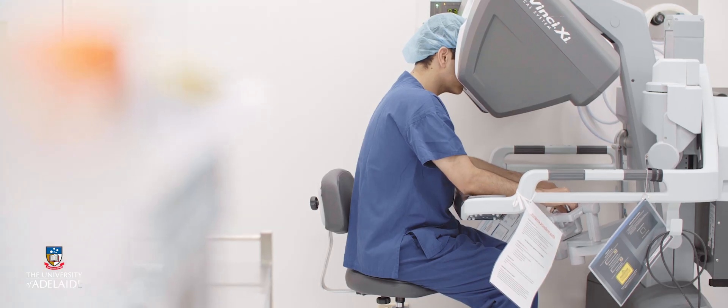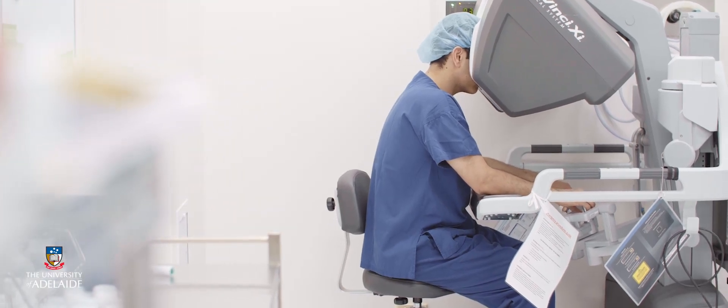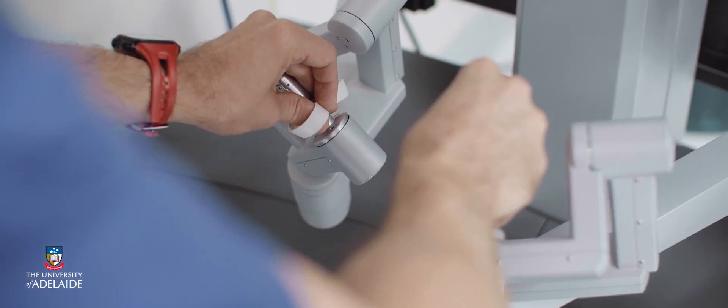Minimally invasive surgical techniques are a mainstay of modern surgical practice. The master's course enables our students to embrace these changes and be at the forefront of innovation.